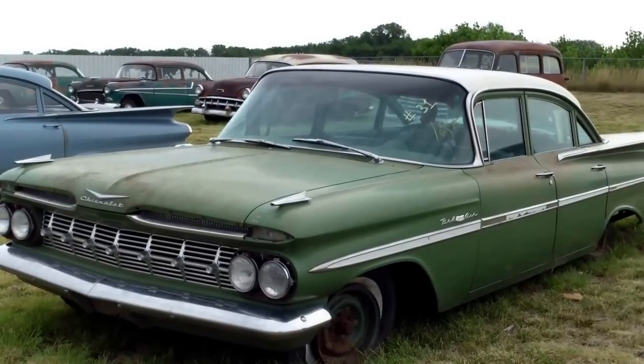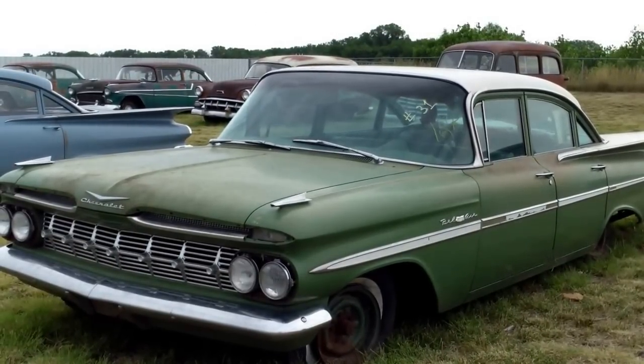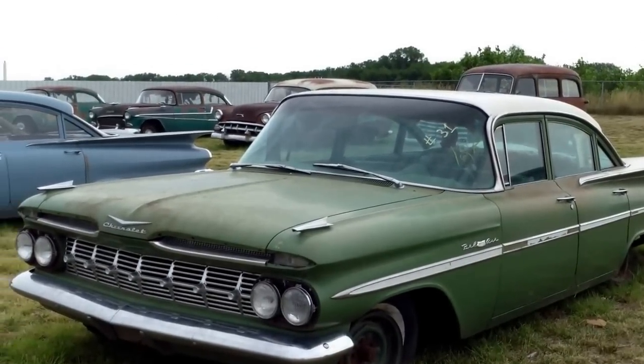This one will be offered on Saturday. And again, there is every condition and down to project parts cars.